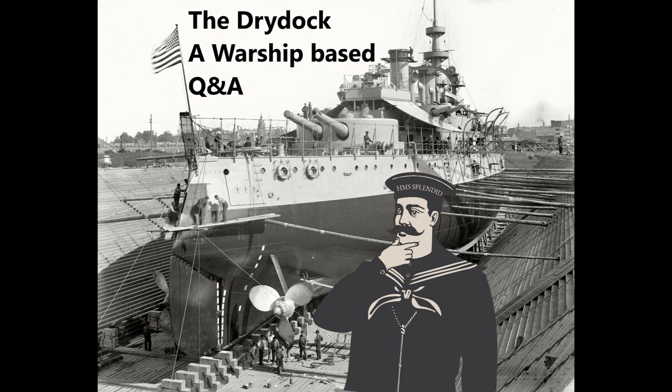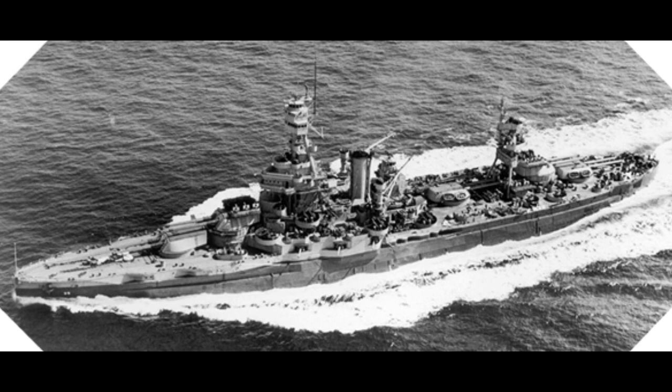Gail Lim asks: why did the New York class battleships use triple expansion engines when the Floridas and Wyomings had already used turbines — did the US have a bad experience with turbine engines? At the time the US Navy was receiving criticism from Congress about being too experimental and pushing too far on too many things. In some places like the 14-inch gun the US Navy was pushing ahead, but in other areas it tried to be as conservative as possible to fend off criticism. When putting out proposals for new battleships, they would say they preferred turbine engines but would also look at reciprocating engines if they could perform as well.